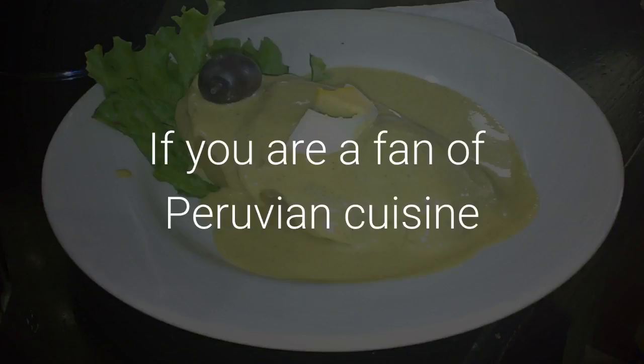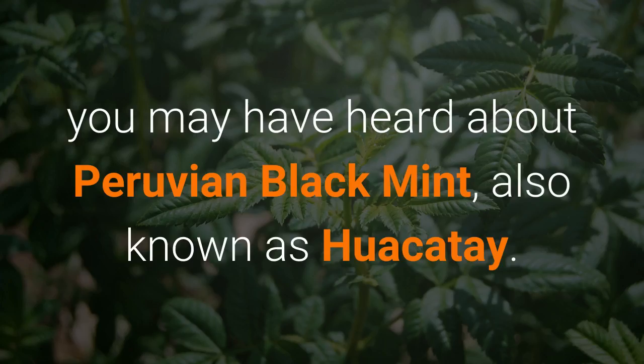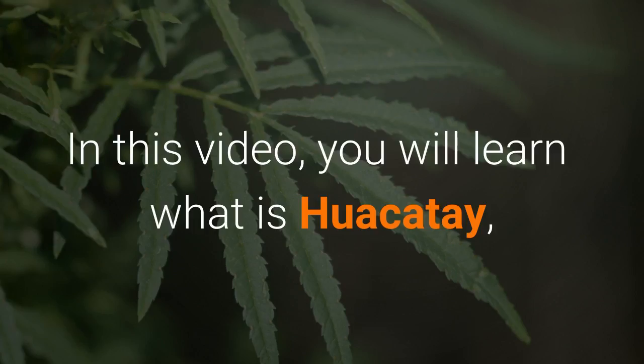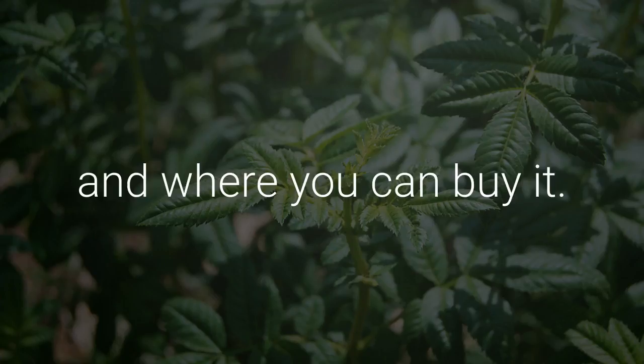If you are a fan of Peruvian cuisine, or if you recently tried it for the first time, you may have heard about Peruvian black mint, also known as Huacatay. In this video, you will learn what is Huacatay, what delicious Peruvian dishes use Huacatay, and where you can buy it.